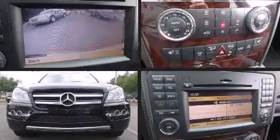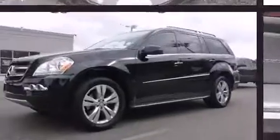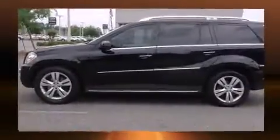Take command of the road in the 2011 Mercedes-Benz GL Class. Under the hood you'll find an eight-cylinder engine with more than 330 horsepower, and load leveling rear suspension maintains a comfortable ride.